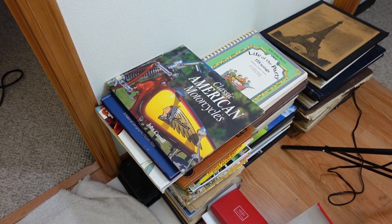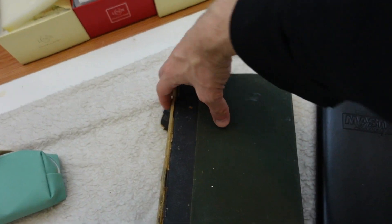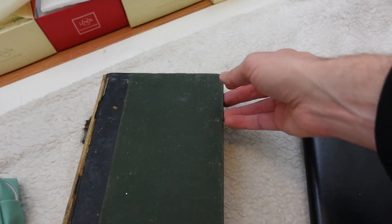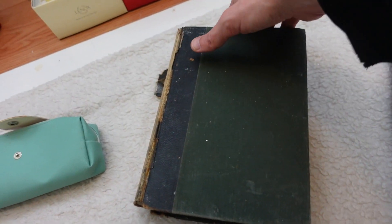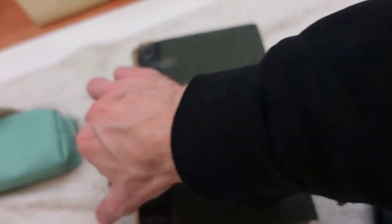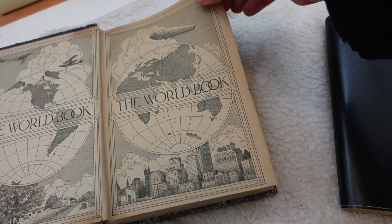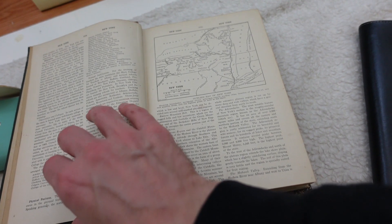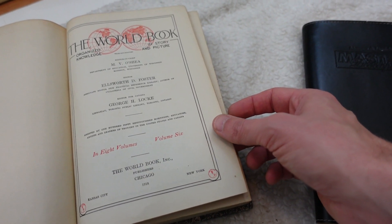I keep a stack of books right here to work through when I need an extra item. This one is a vintage book with some binding damage but it's quite old, so I'll list it at the right price hoping a collector picks it up. I'm not sure exactly what it is — they call it 'The World Book.' I can look up the year once I get to listing it, and I'll disclose the binding damage so buyers can decide.